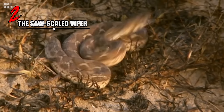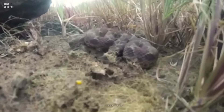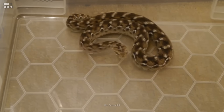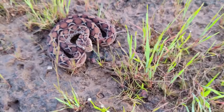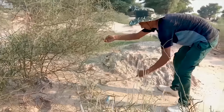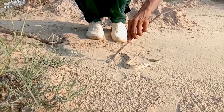At first, it's an unsettling noise — the grinding of scales rubbing together. That's the sound of the saw-scaled viper, the world's deadliest snake, and it could be the last sound you ever hear. Found in populated areas throughout India, Sri Lanka, and the Middle East, saw-scaled vipers are responsible for more human deaths than all other snake species combined.